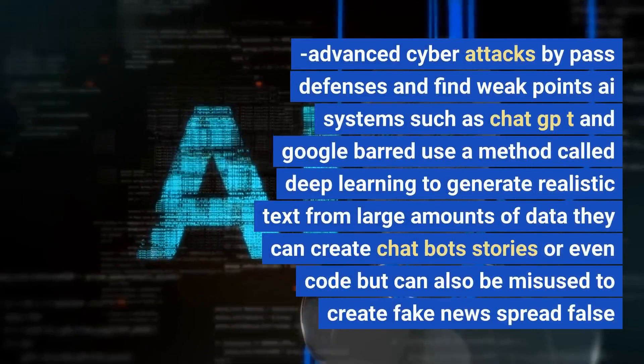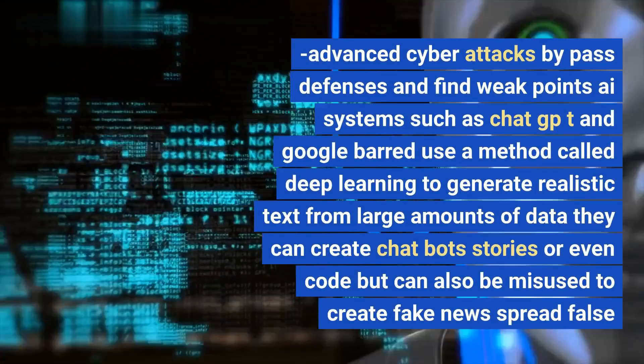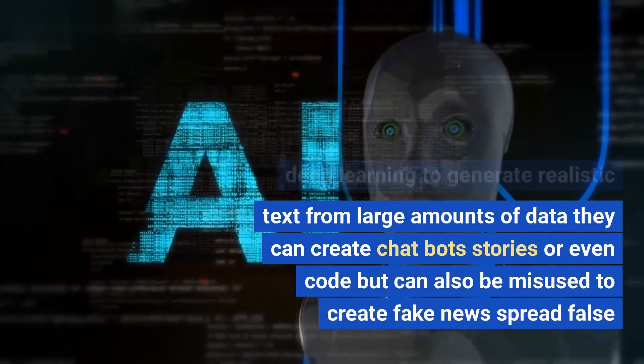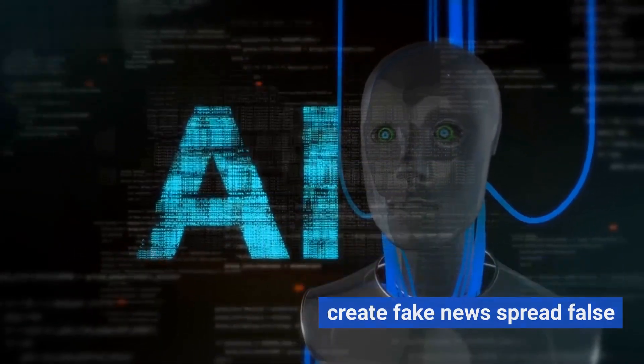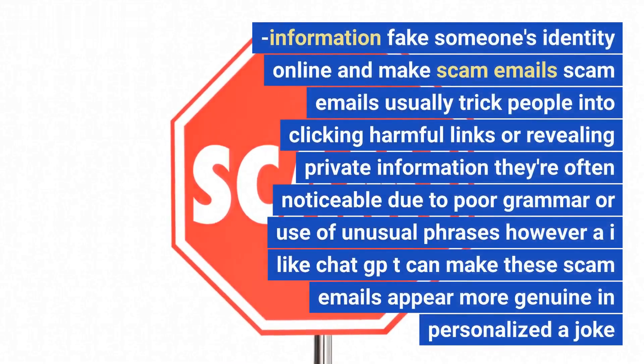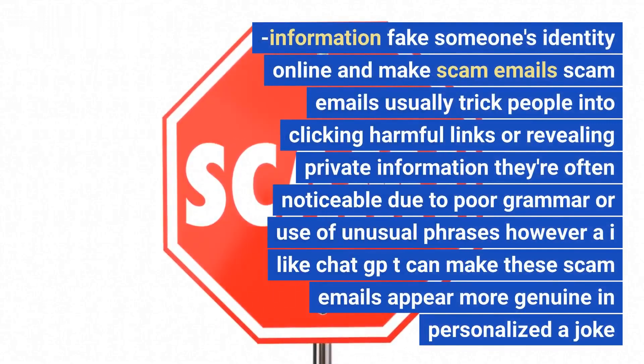AI systems such as ChatGPT and Google Bard use deep learning to generate realistic text from large amounts of data. They can create chatbots, stories, or even code, but can also be misused to create fake news, spread false information, fake someone's identity online, and make scam emails. Scam emails usually trick people into clicking harmful links or revealing private information.